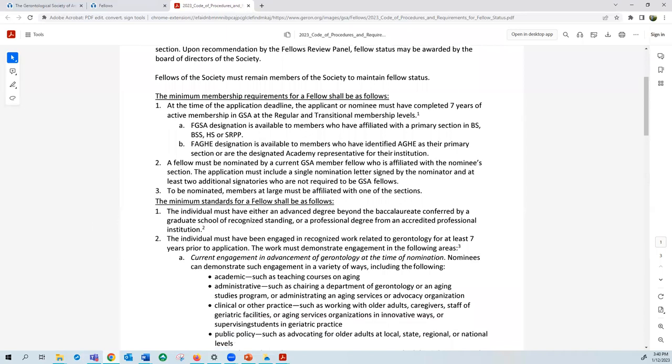The next section outlines minimum standards for fellow status. These standards are addressed in your nomination submission and are evaluated by the fellow review panels for each member group and section once your nomination is submitted. The first minimum standard is that...